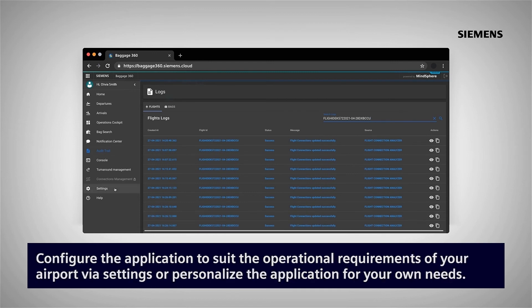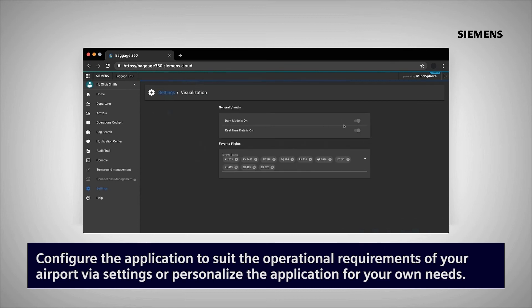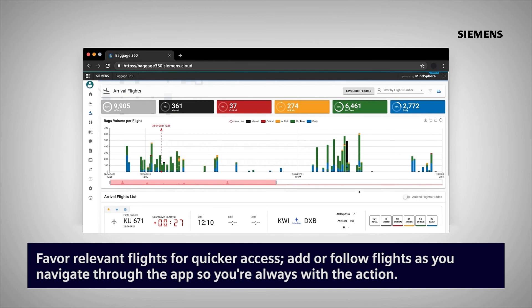Configure the application to suit the operational requirements of your airport via settings, or personalize the application for your own needs. Favorite relevant flights for quicker access, and add or follow flights as you navigate through the app so you're always with the action.